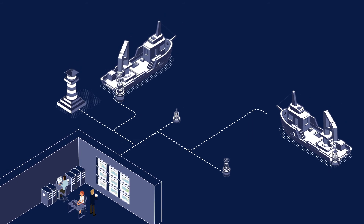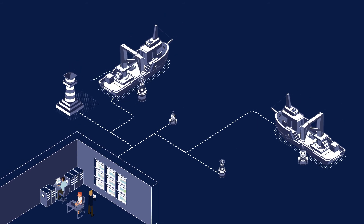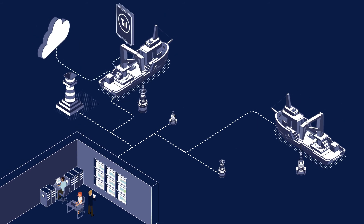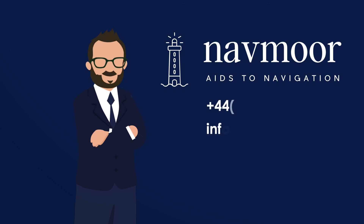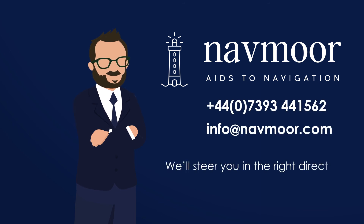We can also provide an entirely new system, benefiting from state-of-the-art IoT, GSM, SATCOM and RadioLink telemetry. If you want to ensure that your A2Ns are ship-shaped, please get in touch and we'll steer you in the right direction.